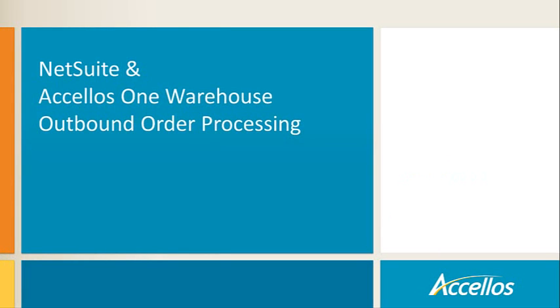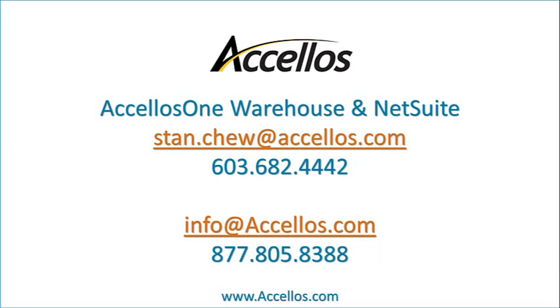This concludes the NetSuite and Accellos One Warehouse outbound order processing overview. For more information on Accellos One Warehouse for NetSuite, contact Stan Chu at stan.chew@accellos.com or call 603-682-4442. For all other Accellos supply chain solutions, or if you use an ERP other than NetSuite, contact info@accellos.com or call 877-805-8388.